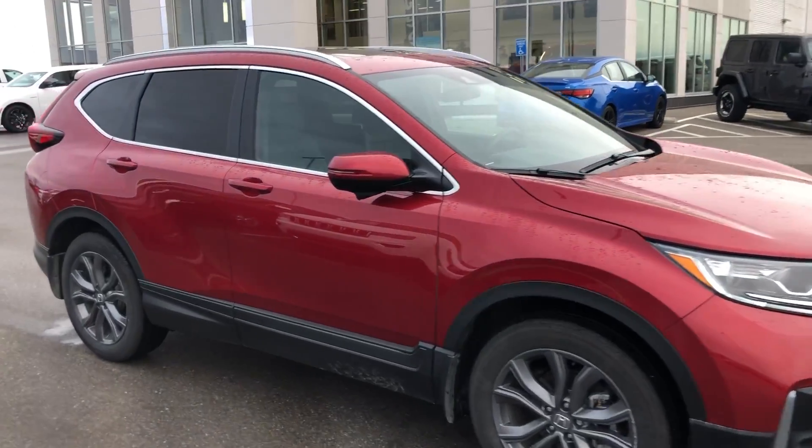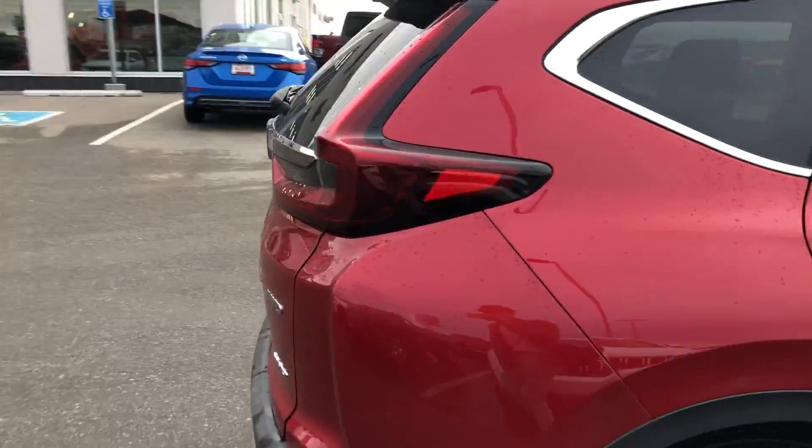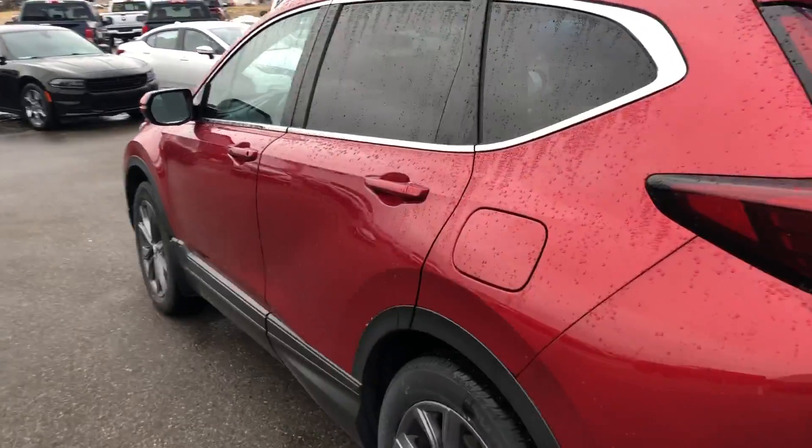Hey, it's Ryan at Strathmore Dodge. Here we have our 2021 Honda CR-V Sport in red. On this guy, you do have a backup camera, keyless entry, and remote start.